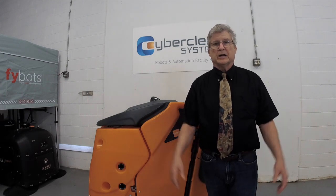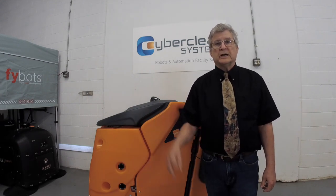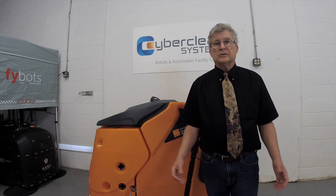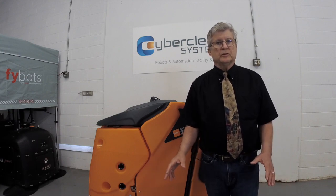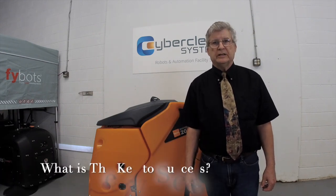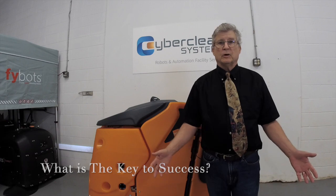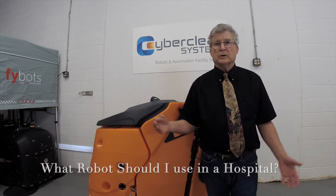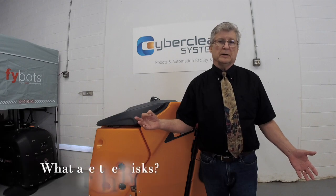So what about the information I promised? There are three things we'd like to share with you about being successful with a robot in a hospital. This information is similar to other industries, but hospitals are a little bit different. Number one, you may be wondering what is the key to my success? The second question might be, what product should I use? And third, what risk might I have if I use a robot in a hospital?